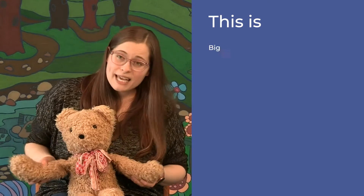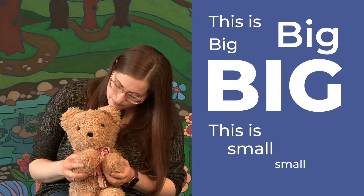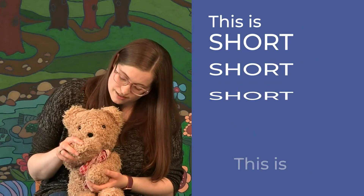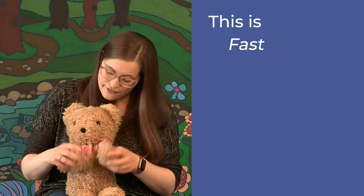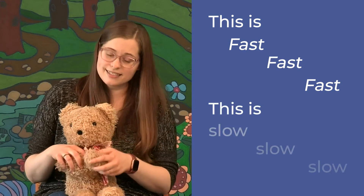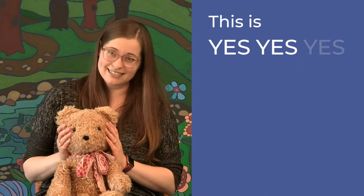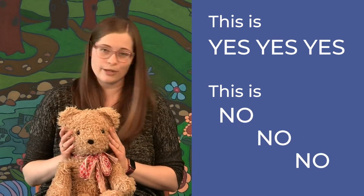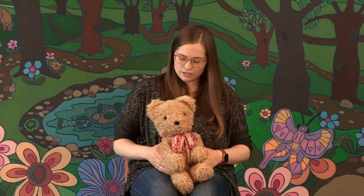This is big, big, big. This is small, small, small. This is short, short, short. This is tall, tall, tall. This is fast, fast, fast. This is slow, slow, slow. This is yes, yes, yes. This is no, no, no. Yay, very good! Let's try that one again.